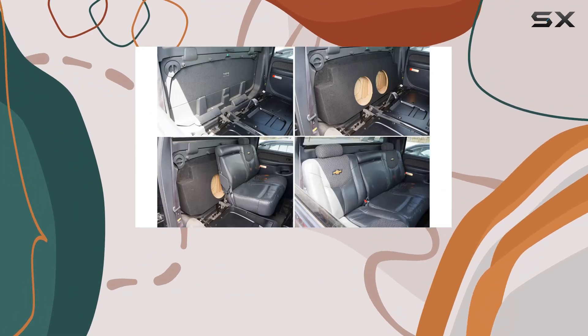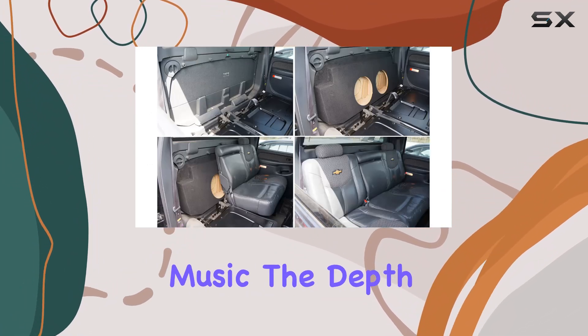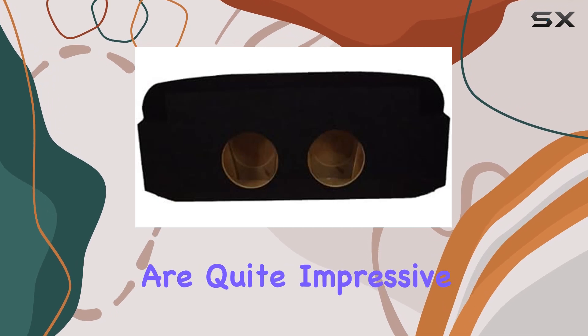Whether you're a fan of jazz, rock, hip-hop, or electronic music, the depth and clarity of the bass this enclosure helps produce are quite impressive.